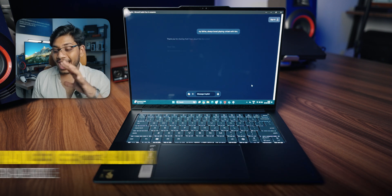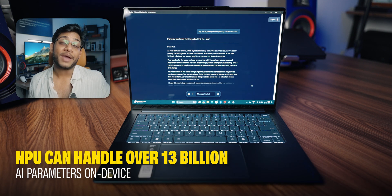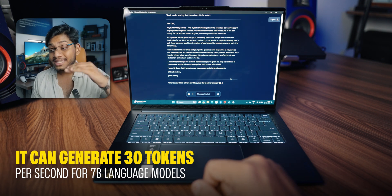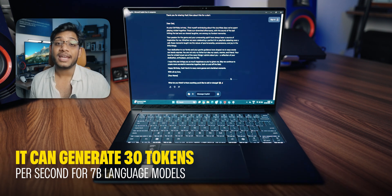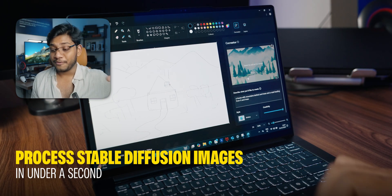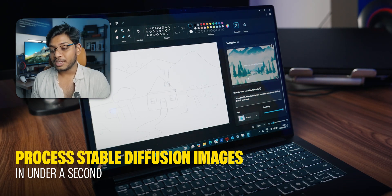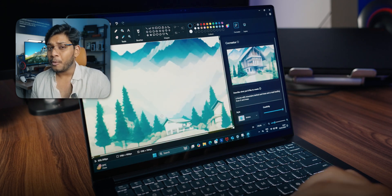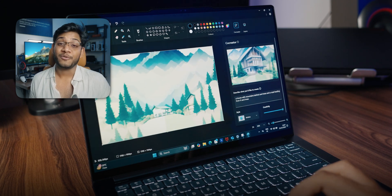The NPU can handle over 13 billion AI parameters on-device, and it can generate 30 tokens per second for 78 different language models. If you're a fan of creating AI images using Stable Diffusion, this laptop can process Stable Diffusion images in under one second. Imagine what it can do for your AI creative workflow.